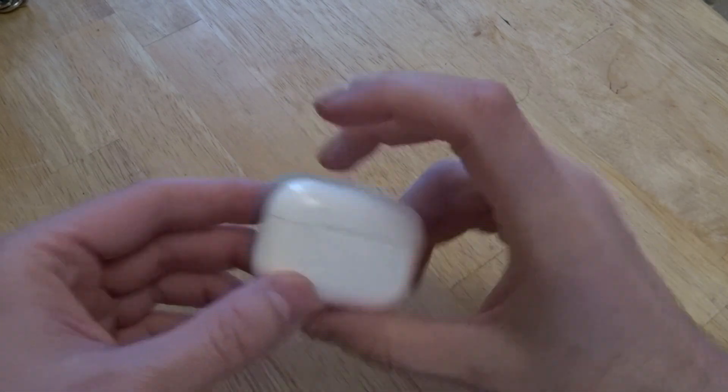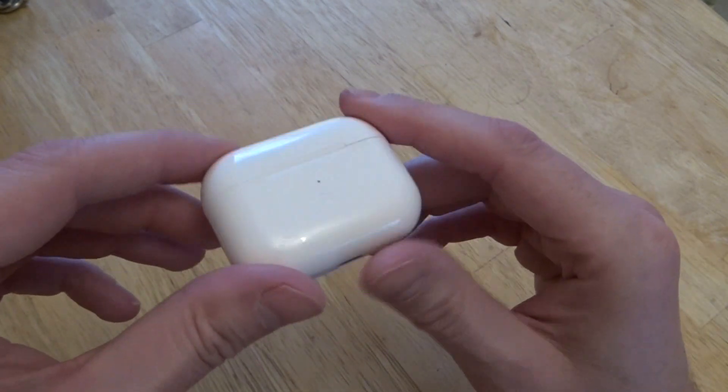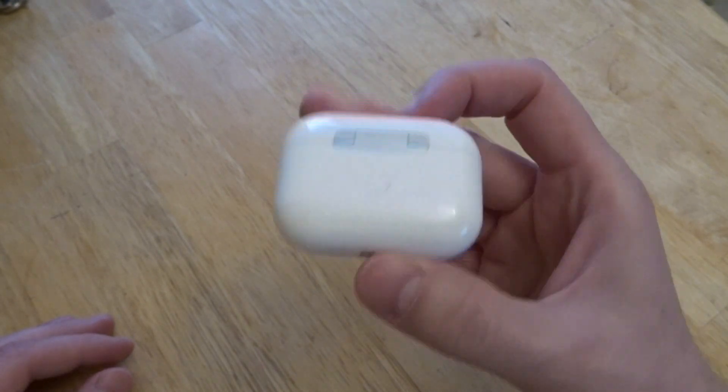Hi, good morning — just about afternoon here in the UK. The light's rubbish at this time of year, so forgive the lighting. But I've finally received my AirPod Pro clones.